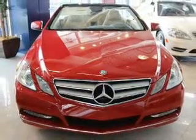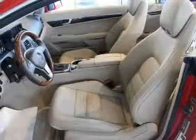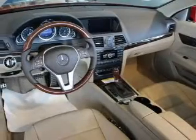The powertrain includes rear-wheel drive with a reliable six-cylinder engine driven by an automatic transmission. Stand out from the crowd with premium wheels. Brake safely with the anti-lock braking system.